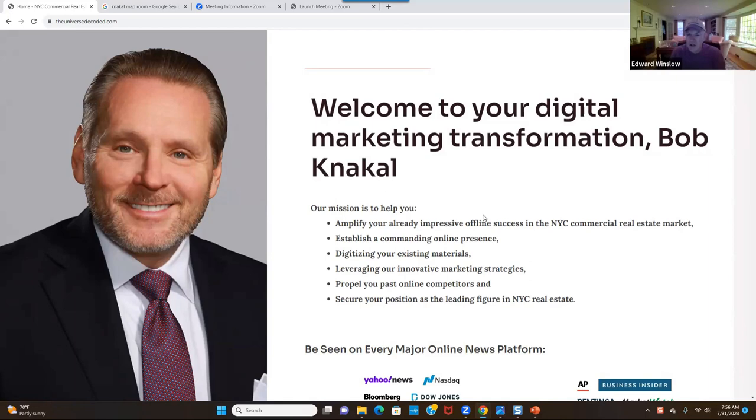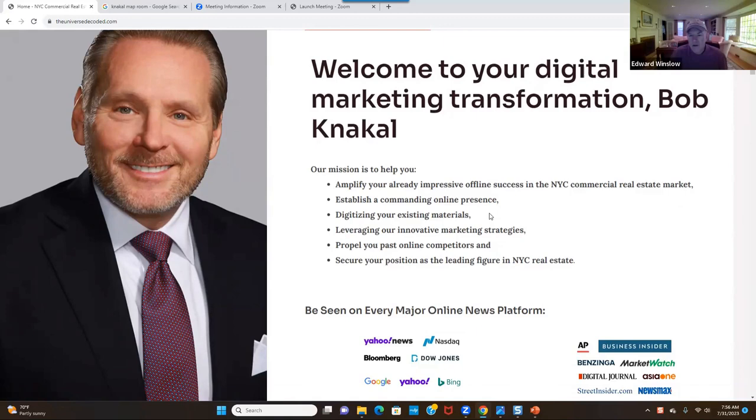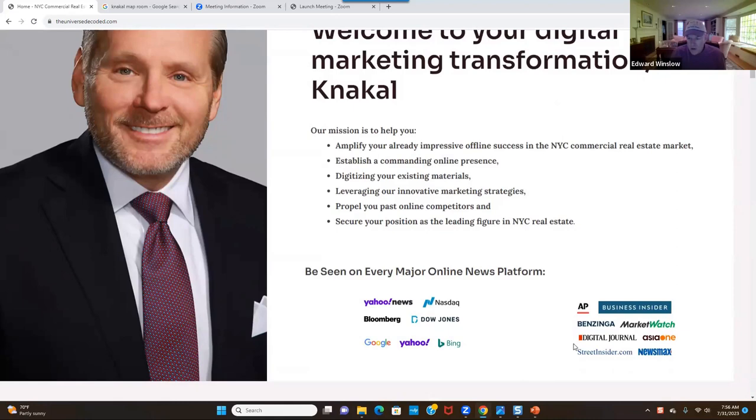But he's never done anything online. Just this year he started using social media and has gotten a big audience, but he's not doing anything on Google — and there's a big market share he's missing by not having a footprint there. What we wanted to show him is how we can dominate Manhattan and New York City. I put a page together so he could live in the marketing and see how we can amplify his impressive offline success and establish a commanding online presence.